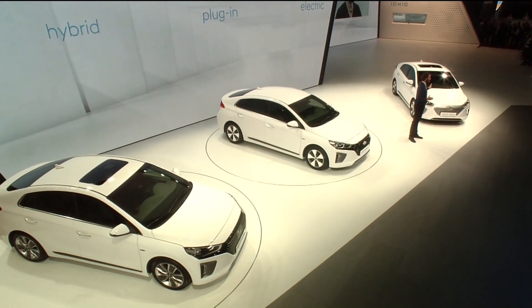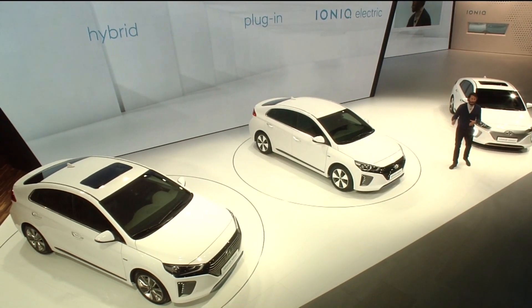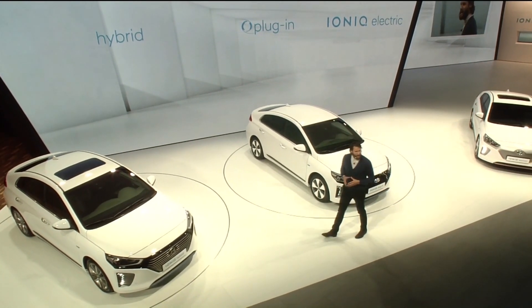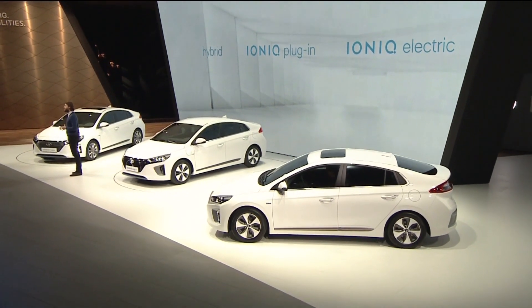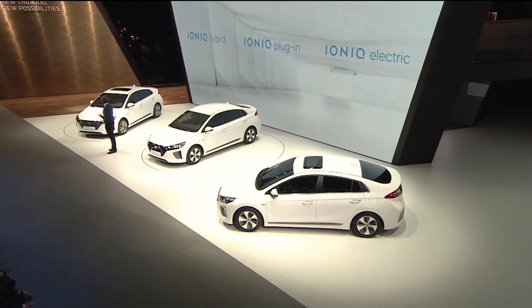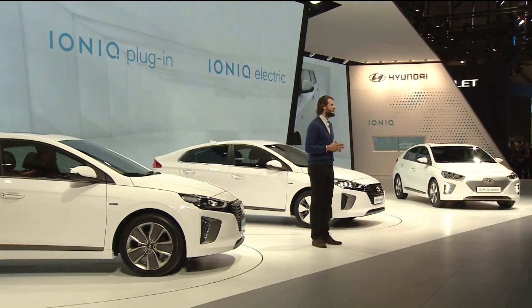The IONIQ Electric will meet the needs of an increasingly urbanized customer base. The IONIQ plug-in bridges the gap between fully electric and regular hybrid motoring, providing a best-of-both-worlds solution to customers with varied lifestyles and diverse travel needs. And coming to market first, the IONIQ hybrid — the easiest step for customers to take towards low-emission motoring, boasting class-leading fuel economy and very low CO2 emissions.